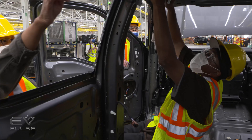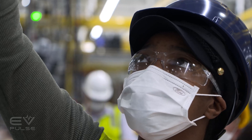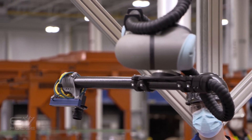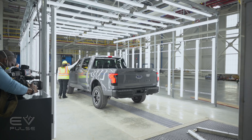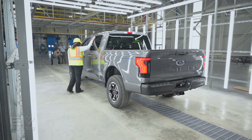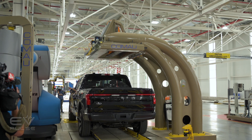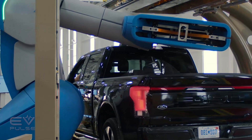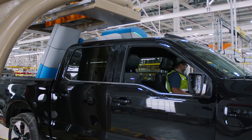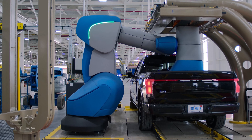Once you have that two-way communication, you solve problems a lot faster. You become more efficient, and more importantly, you're serving that operator to build the best vehicle we can and get it to our customer. All final assembly work is completed in the Rouge Electric Vehicle Center, including final quality assurance checks. In addition to checking the vehicle with bright lights for imperfections, there's a load calibrating station that makes sure the built-in truck scales are calibrated properly — tech used to help the driver determine if the truck or trailer is too heavily loaded, and to help the onboard computer calculate a more accurate range estimate.